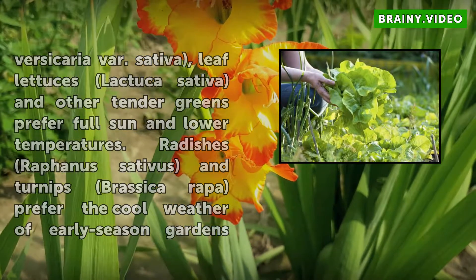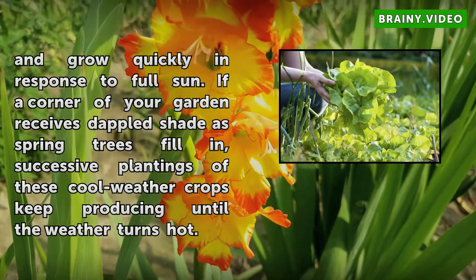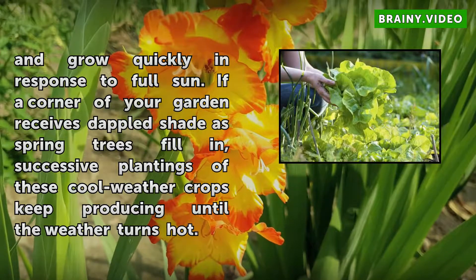If the corner of your garden receives dappled shade as spring trees fill in, successive plantings of these cool weather crops keep producing until the weather turns hot.